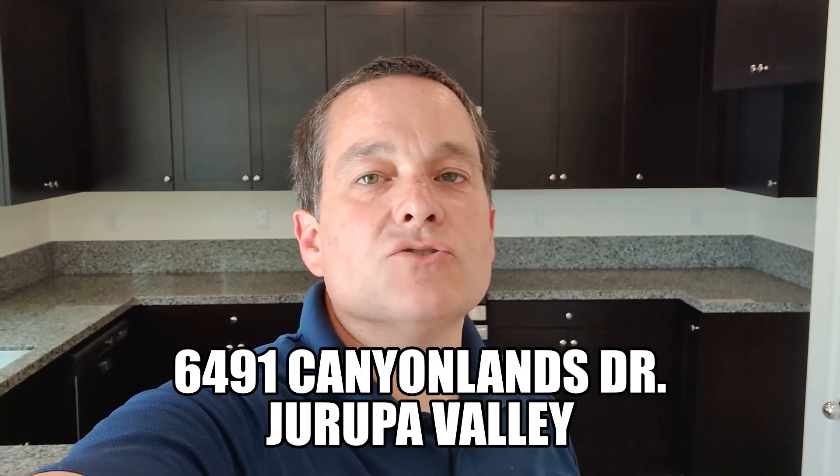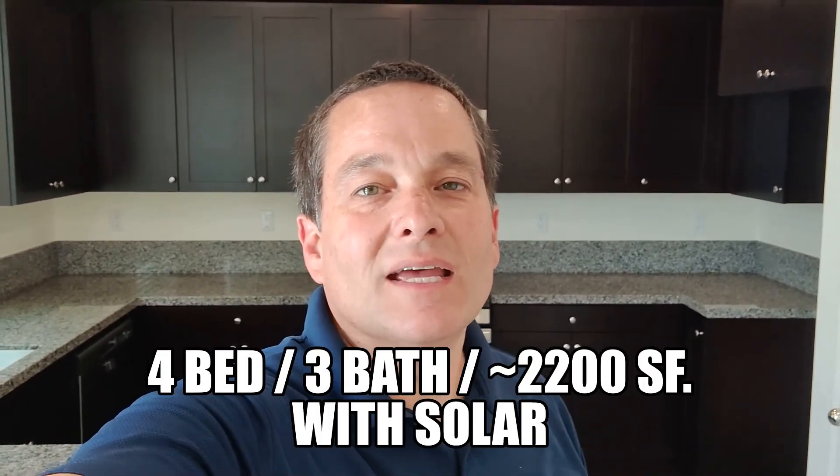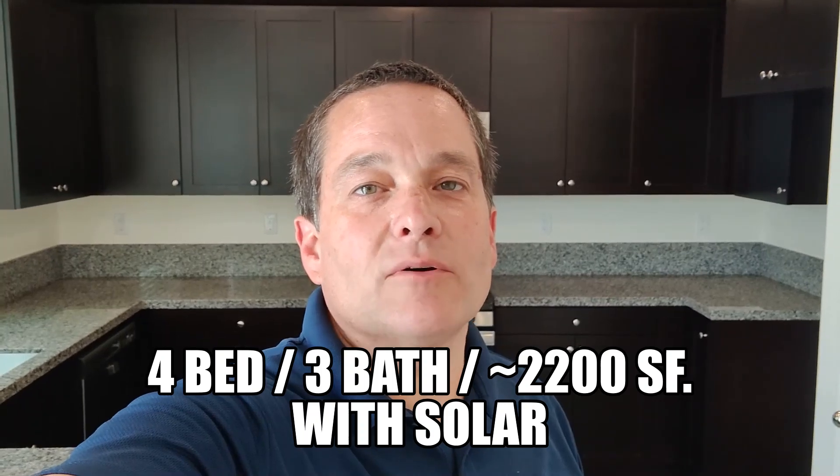Hello, Richard with WSR Real Estate here to do a quick walkthrough for you at 6491 Kenya Lens Drive in Harupa Valley. It is a four bedroom, three bathroom, approximately 2200 square foot home. Let's do our walkthrough.